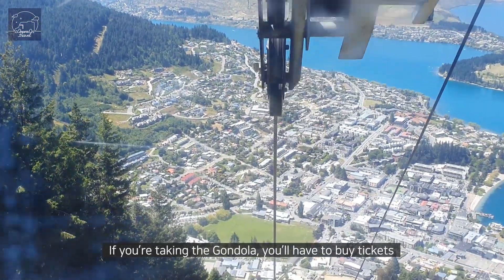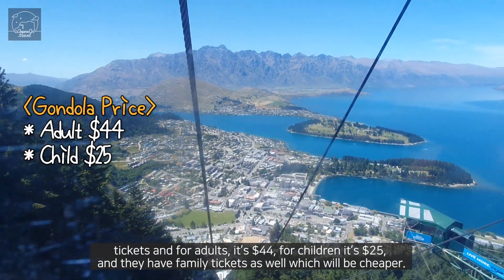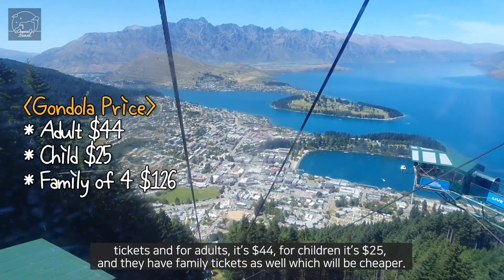If you're taking the gondola you'll have to buy tickets. For adults it's $44, for children it's $25, and they have family tickets as well which will be cheaper.